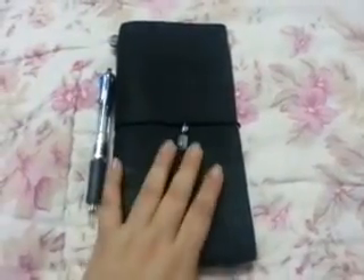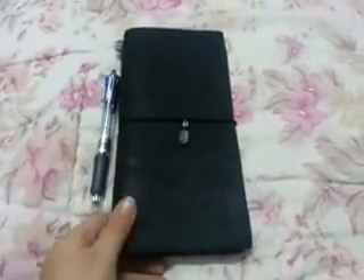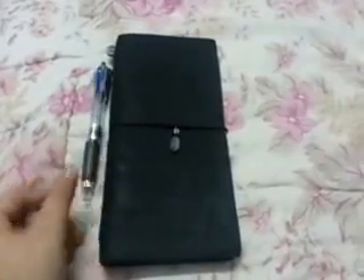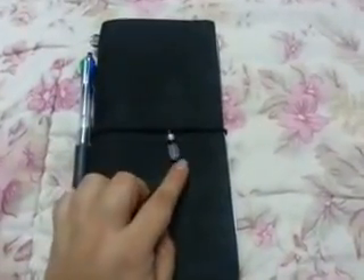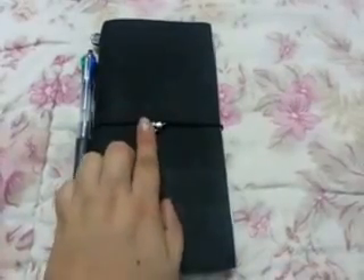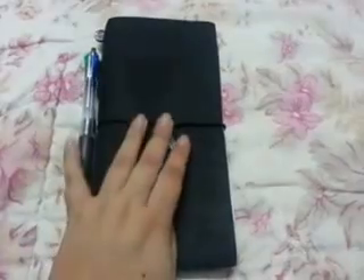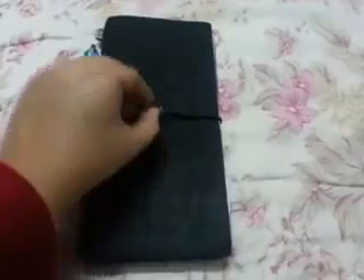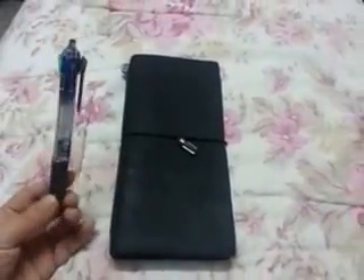Hello! This is my video for the One Book July 2014 challenge. My one book is going to be my Midori, and I put this beautiful earring that I just took apart — it's a clear quartz crystal — right here.